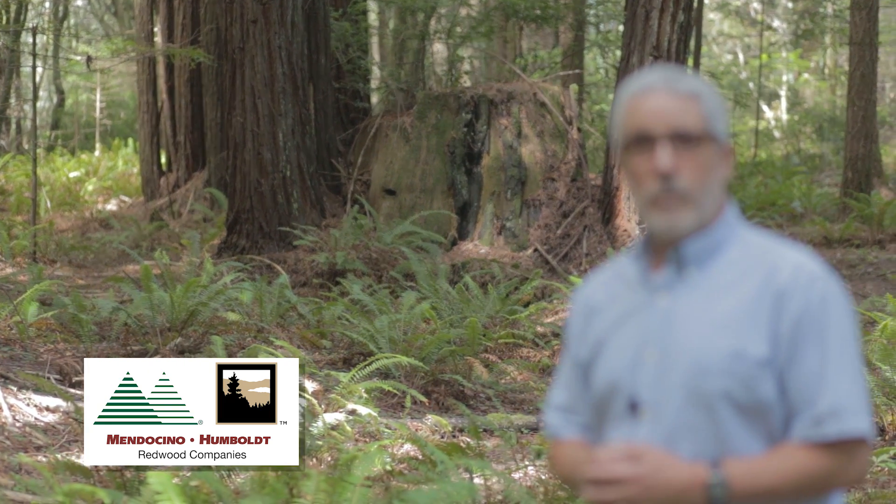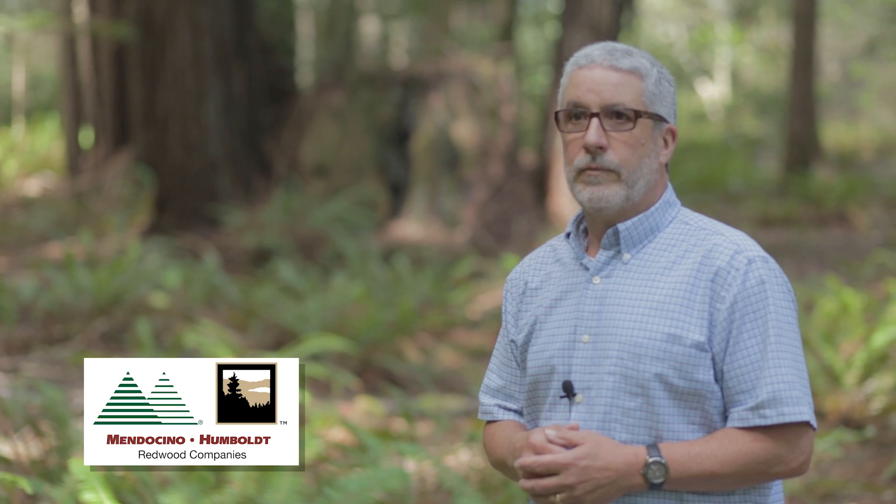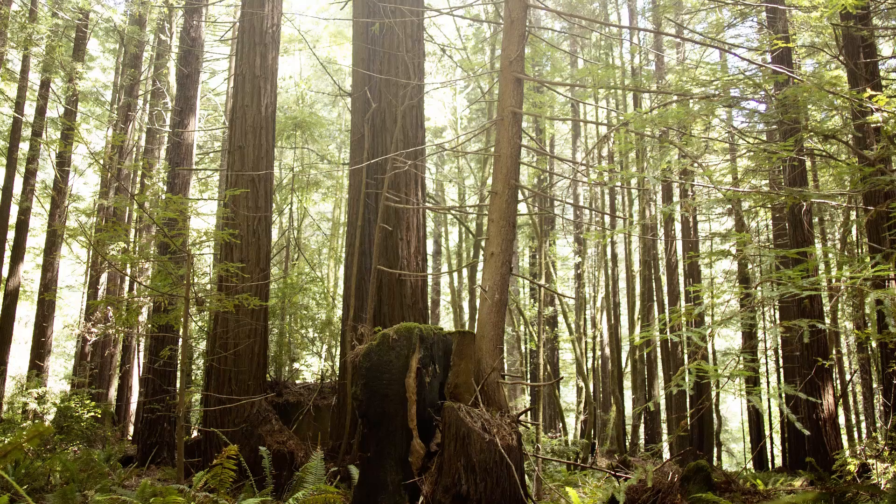The stand was harvested about 70 years ago, and so this is what an approximately 70-year-old second growth redwood Douglas fir forest looks like — the type that we would manage at this point in time.